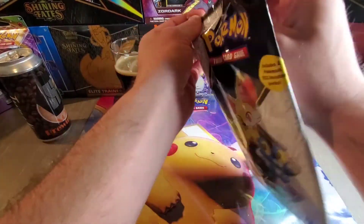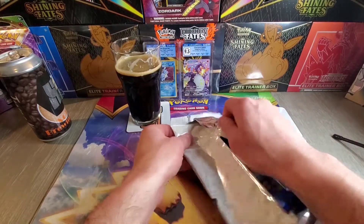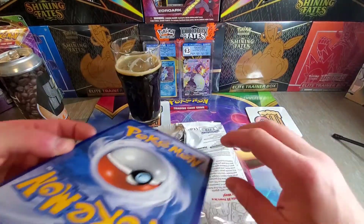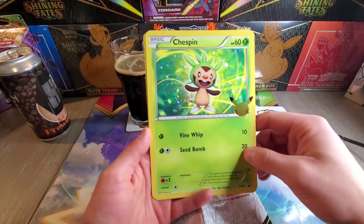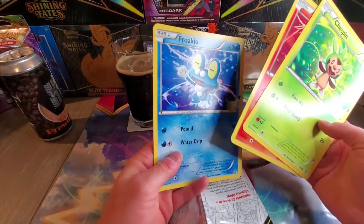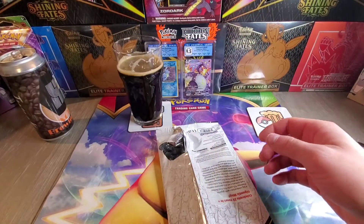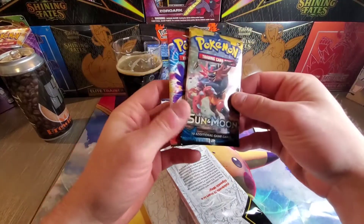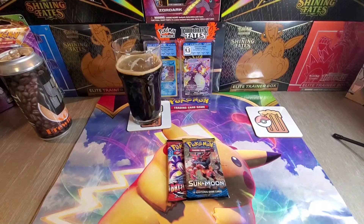This is the First Partner Pack — the newest one. I believe we're at eight generations of Pokemon, so they should be coming out with eight of these big jumbo packs. This is the third one. I believe this is Gen 5. Fennekin, and Froakie — he's so cute. Everyone loves Greninja, the final evolution. The booster packs inside are Sun and Moon Base and Battle Styles — like the same packs as the last one, which is alright.